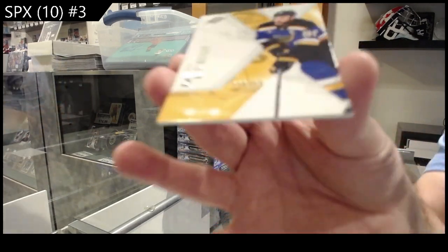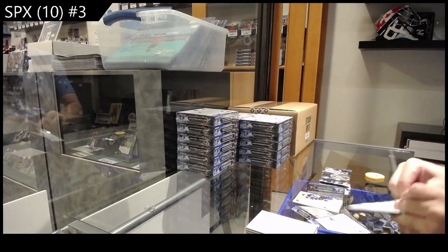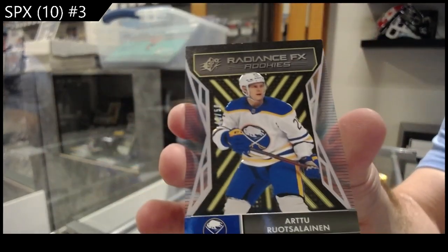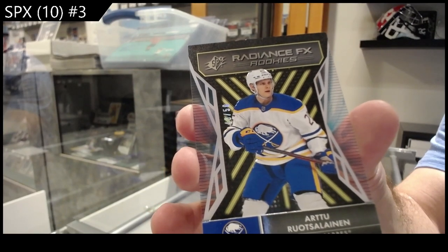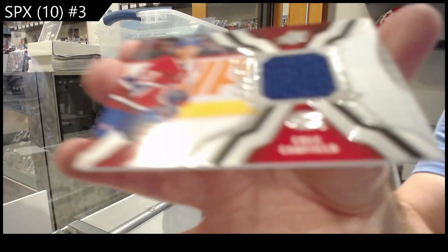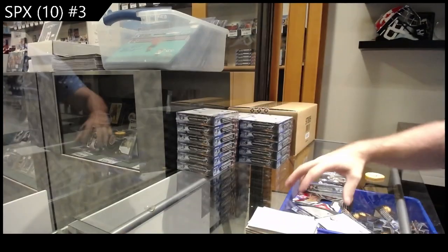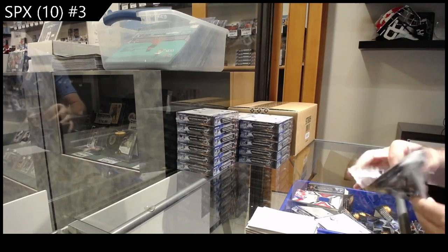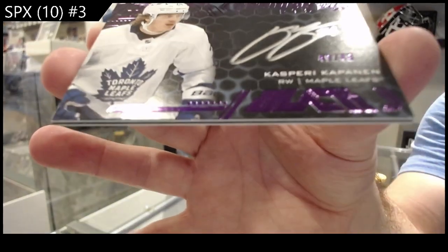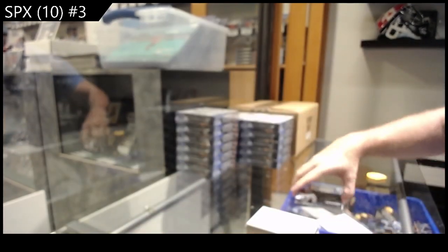We've got a Ryan O'Reilly for the Blues. Radiance /250 Ruotsalainen for Buffalo. We've got a rookie jersey of Cole Caufield for Montreal. And we've got number 49, Kasperi Kapanen — Obsidian Scripts /49 Kasperi Kapanen for the Leafs.